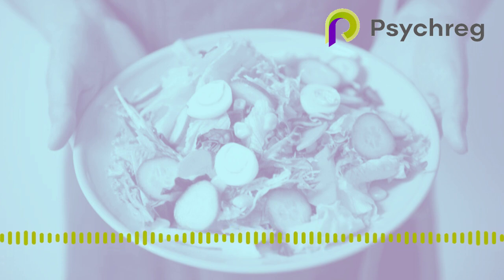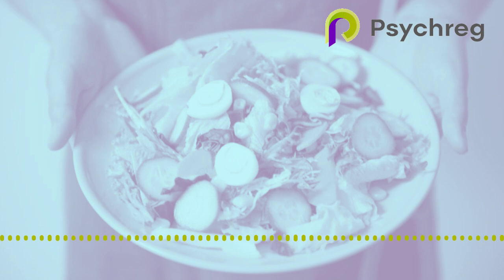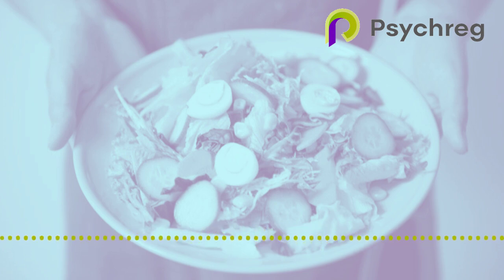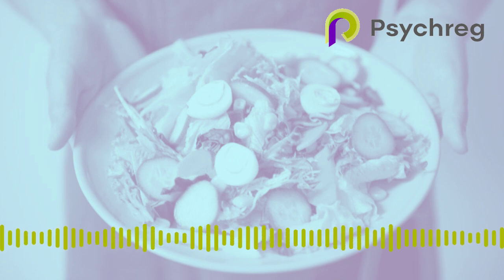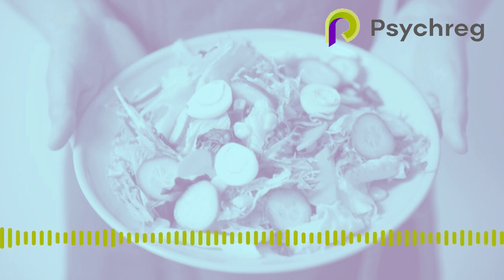Ghrelin levels fluctuate and influence our sleep-wake cycle, known as the circadian rhythm, in conjunction with other hormones such as melatonin and cortisol. Ghrelin levels tend to be higher in the evening, contributing to sleepiness and increased desire to eat before bed. Both too much and too little ghrelin can disrupt sleep. Ghrelin levels can be disrupted by large meals, high-sugar snacks, stress, obesity, diabetes, and gastrointestinal disorders — creating a vicious cycle where disrupted ghrelin causes sleep disturbance, which causes further ghrelin disruption, and so on.